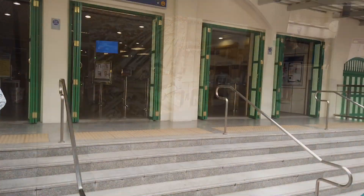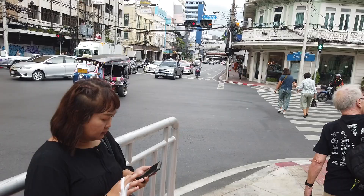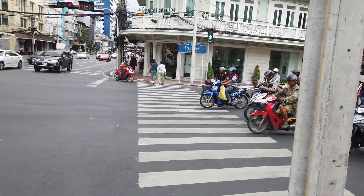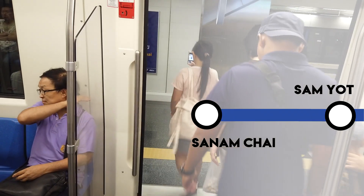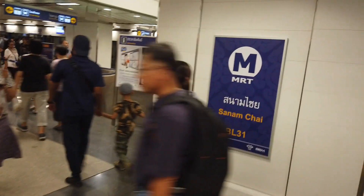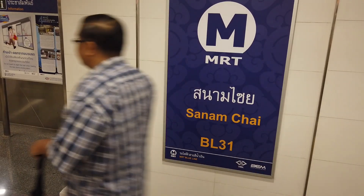Sanyot next. Here we are — it all looks like Chinatown. According to my notes, this station represents the Ratanakosin era. I guess that must be visible at the exit. Onwards and upwards.